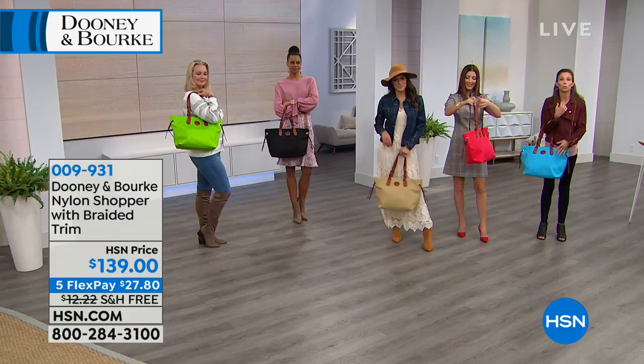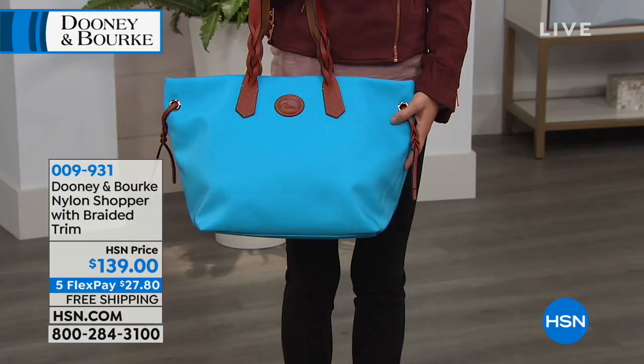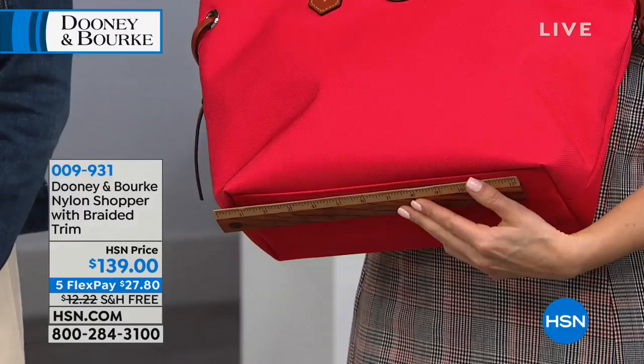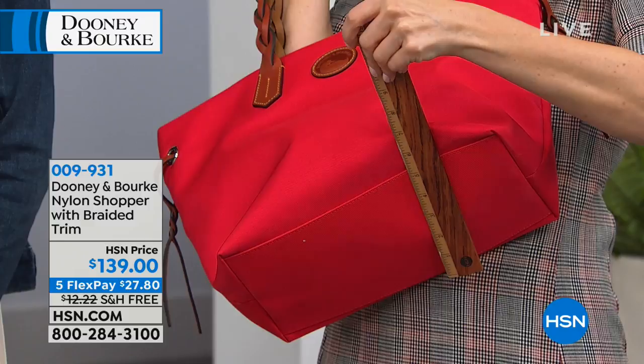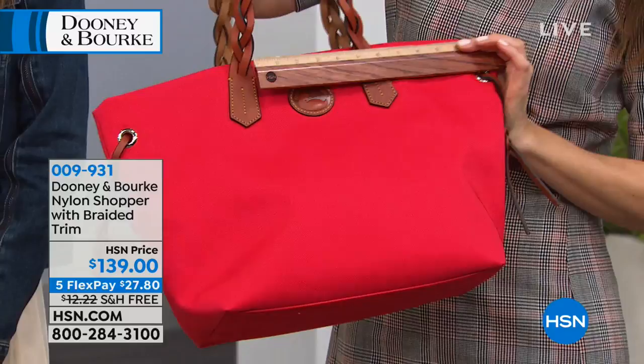Let me give you perspective on the size. Across the bottom, it's about 12 inches with about six inches of depth. But across the top it's actually wider — at least 15 to 16 inches — giving it a larger mouth. When you need to get things in and out, it's really nice and wide, maybe 16 to 17 inches across the top.